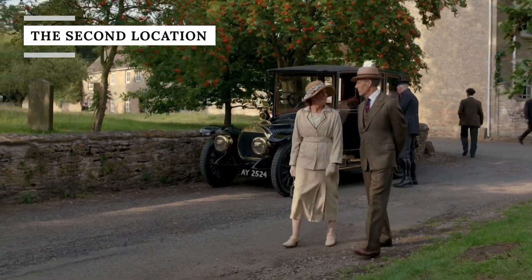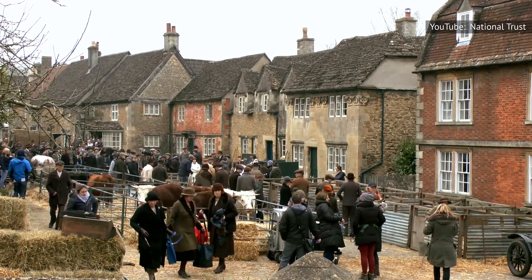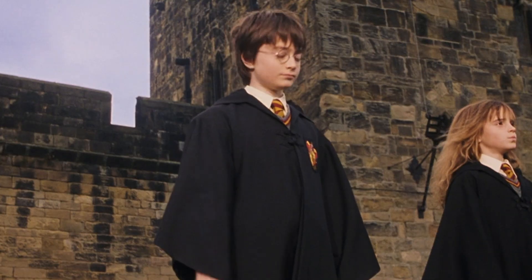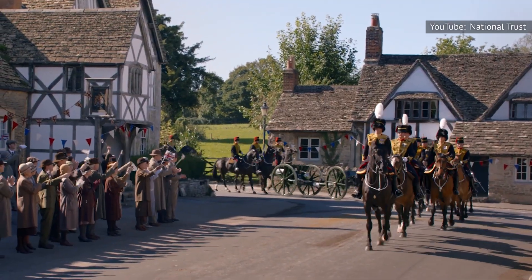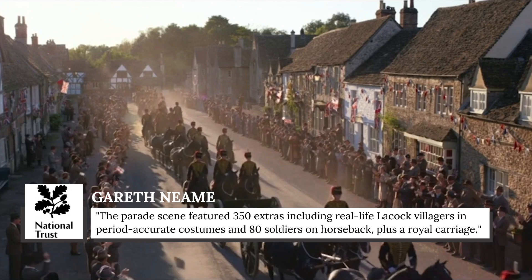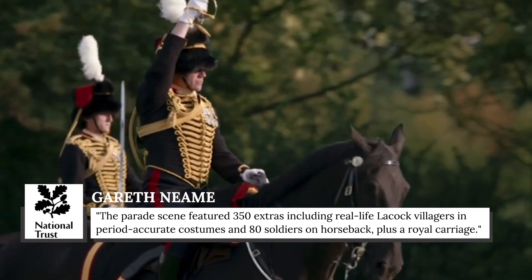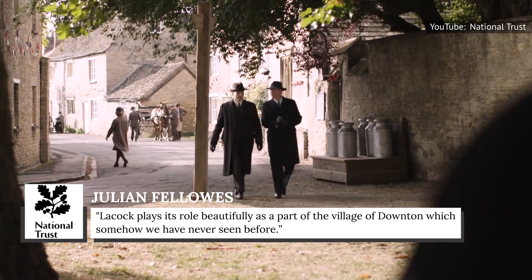While Bampton did provide most of the exterior village shots in Downton Abbey, it wasn't the only village featured in the series. Laycock, a tiny village in Wiltshire, appeared in the 2019 film. As soon as the crew saw Church Street, it was a no-brainer. The village is owned by the UK's National Trust because of its many ancient buildings, making it perfect for British shows — Harry Potter, Wolf Hall, and Pride and Prejudice all shot scenes there too. Laycock appeared during the parade scene, which featured 350 extras including real-life Laycock villagers in period-accurate costumes, 80 soldiers on horseback, and a royal carriage. Julian Fellowes told the National Trust that Laycock 'plays its role beautifully as a part of the village of Downton, which somehow we have never seen before.'